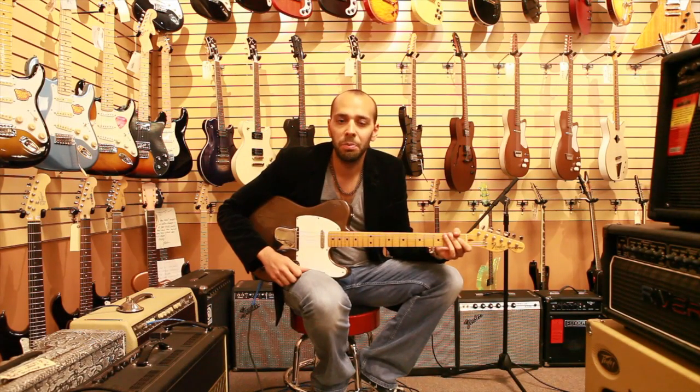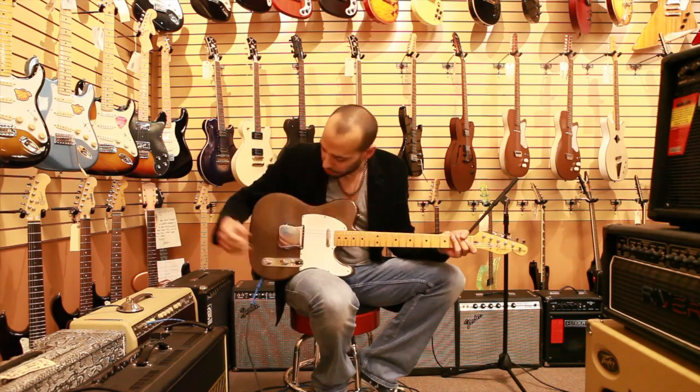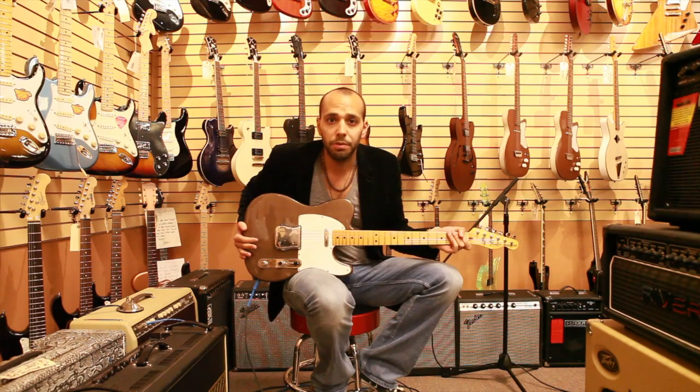What's up, Hello Music? This is Mark Agnesi from Norman's Rare Guitars, and I'm just going to show you guys a couple of guitars we got for sale on the website here.